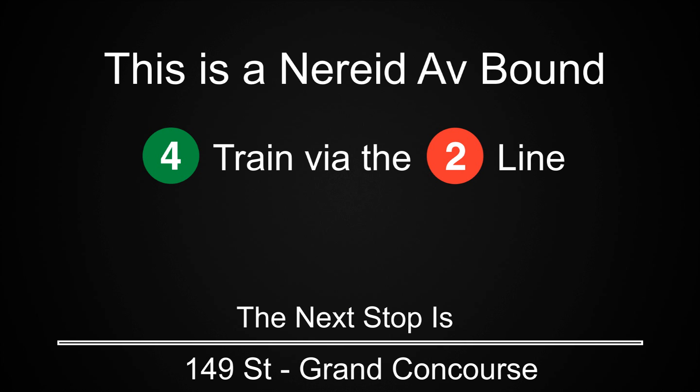This is a Nereid Avenue-bound 4 train via the 2 line. The next stop is 149th Street, Grand Concourse.